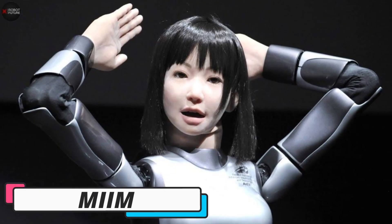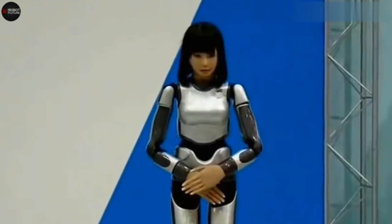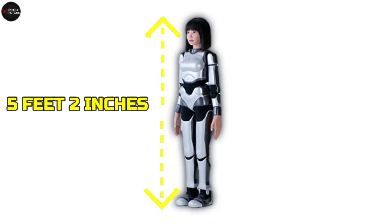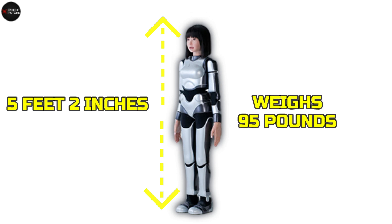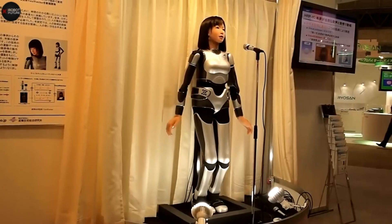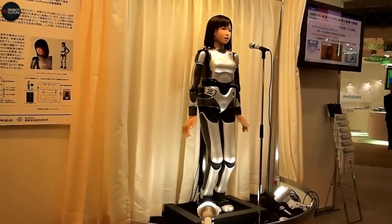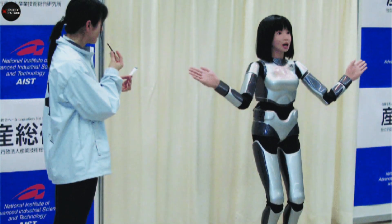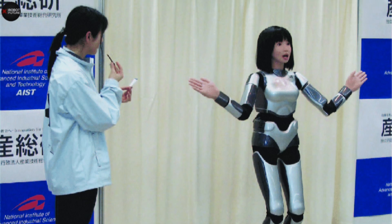Meet Mayim, the HRP4C robot with a personality. Developed by a Japanese research team at the National Institute of Advanced Industrial Science and Technology, Mayim stands at about 5 feet 2 inches and weighs around 95 pounds, battery pack included. What makes Mayim cool is her singing talent. Thanks to Vocaloid software, she can belt out tunes and has shown off her skills at events like Sea-Tech Japan in 2009. She's got a realistic look too, modeled after an average young Japanese woman based on body data from the late 90s.